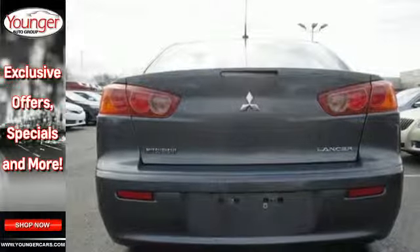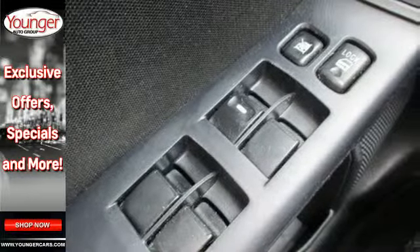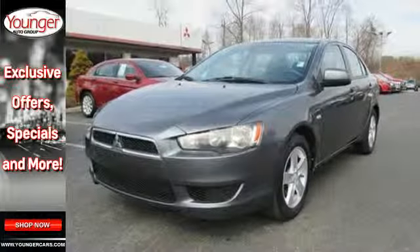If you're looking for an economical car with style, comfort, and safety to the max, look no further than this sensational Mitsubishi Lancer.